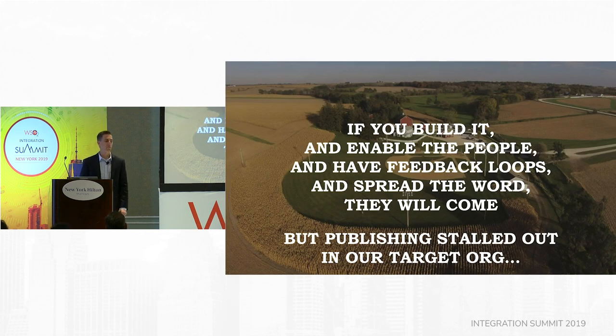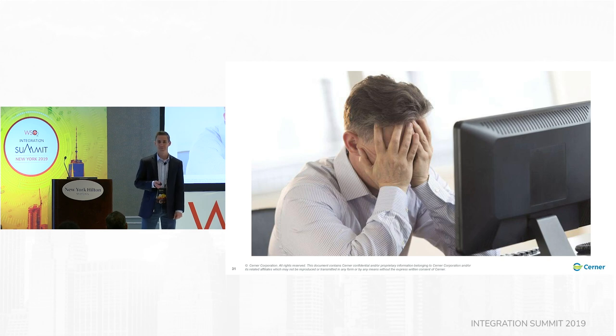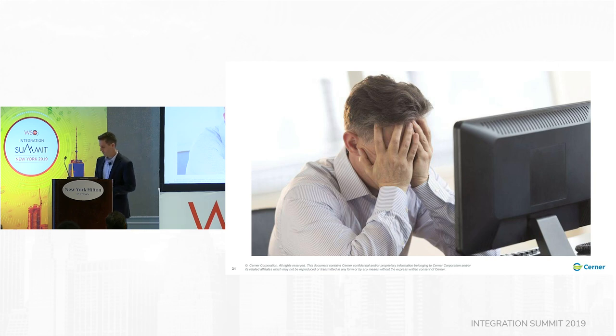So if you build it and enable the people and have feedback loops and spread the word, they will come. But publishing stalled out in our target org, which left me feeling really frustrated — this was the low point in the program for me. We've done all this work, we've put in all this time, actual engineering was happening behind all of this too — we still had all of our normal day jobs, we were still doing project work and building on the WSO2 platform.